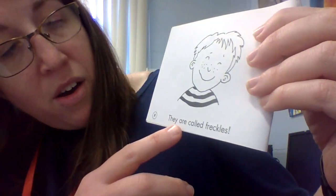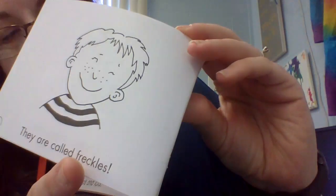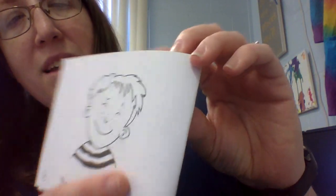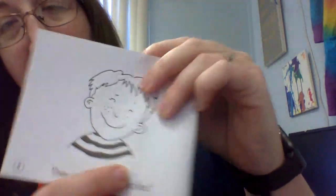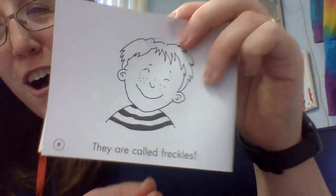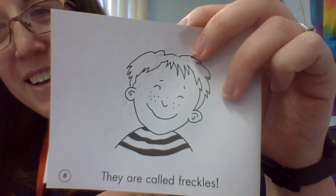They are called freckles. Look — that boy has spots and they're called freckles. Do you guys have freckles? Bye, boys and girls.